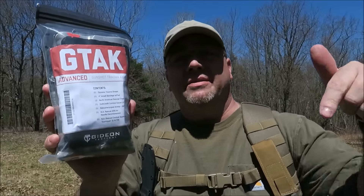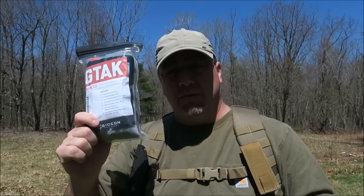Go check them out — link down below. Gideon Tactical has a lot of really nice stuff, especially when it comes to first aid kits. Again, this is the Advanced; they have a Basic, Intermediate, and Advanced. Thank you so much for watching this video. Be well, everybody. Stay safe. We'll talk soon.